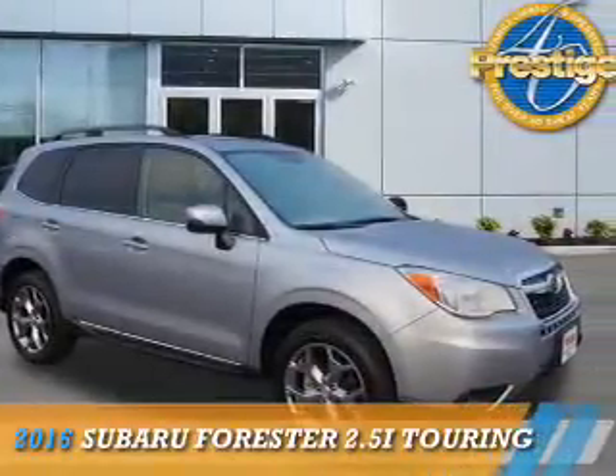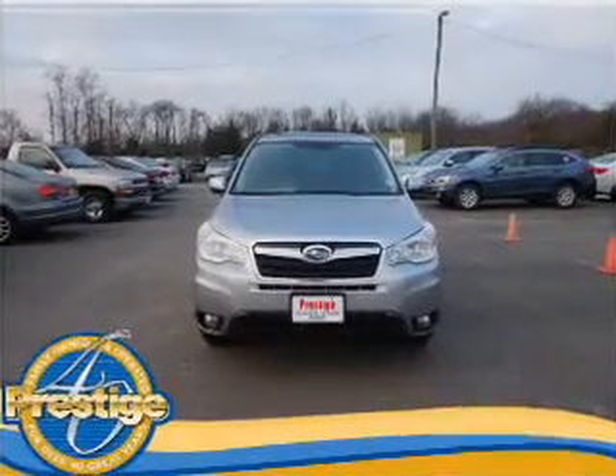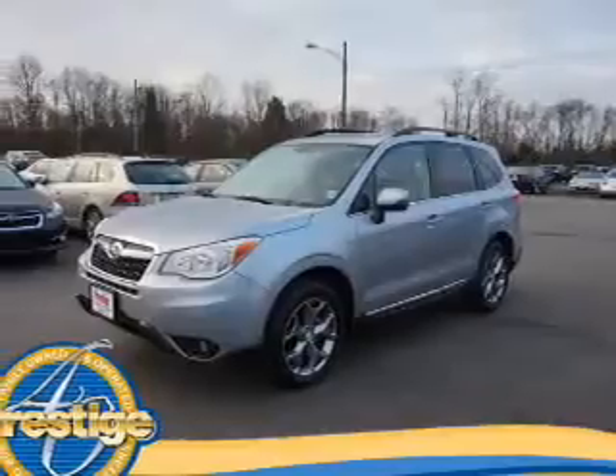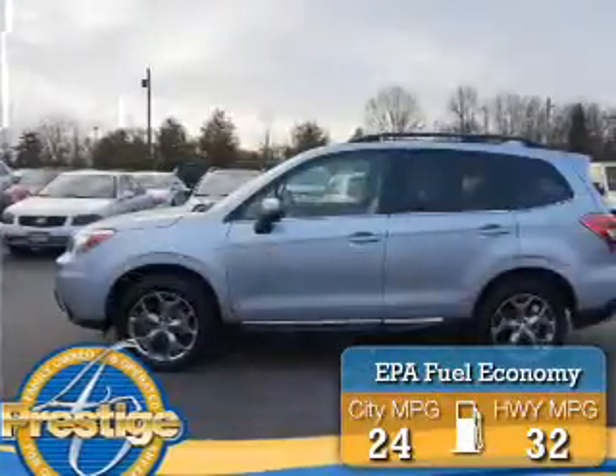Presenting the 2016 Subaru Forester. It's powered by all-wheel drive, a 2.5-liter four-cylinder engine, and an automatic transmission. Great fuel efficiency saves you money by requiring fewer trips to the gas station.